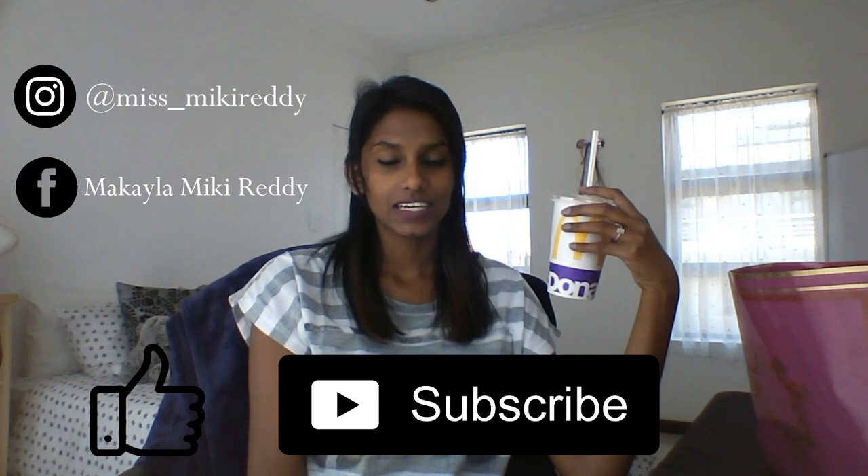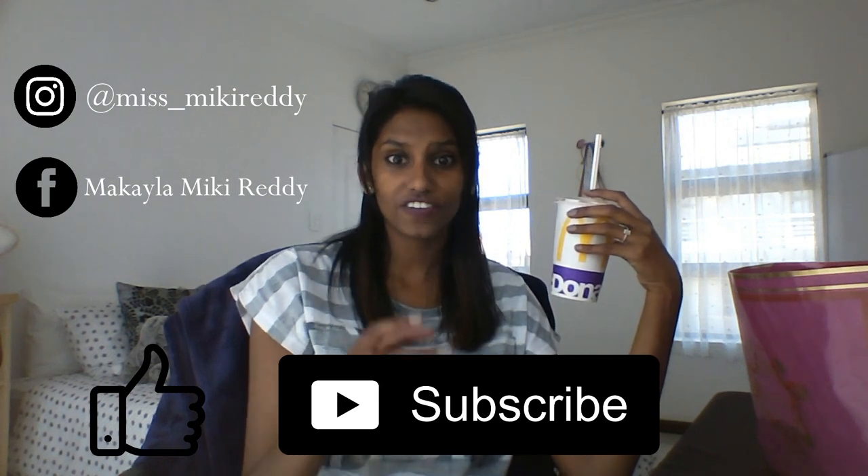Hi guys and welcome back to my channel. I just got back from writing a paper, so if I look like this, just understand why.